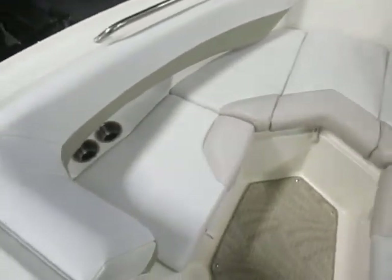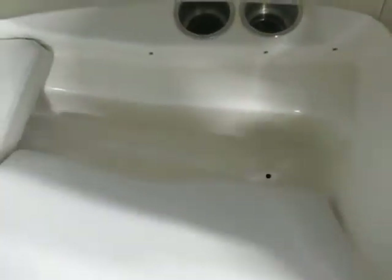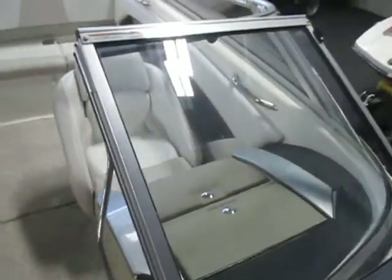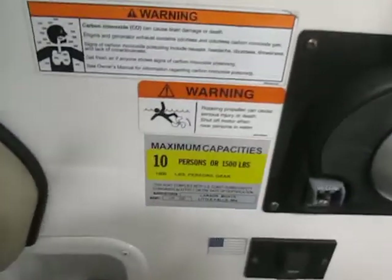Padded seats in the bow with storage. Also comes with an insert to make this a full padded sun deck. Walkthrough windshield. This boat is rated for ten people.